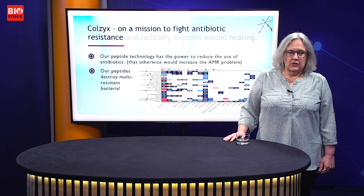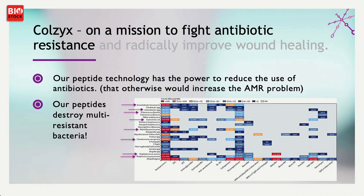On this picture, the arrow shows all the strains that we've tested, and they all are killed by our peptides.